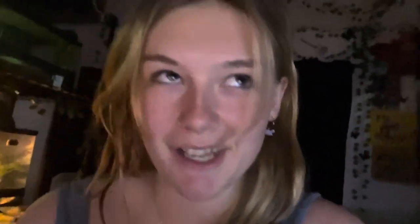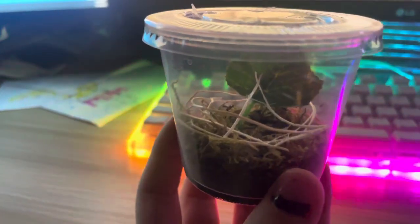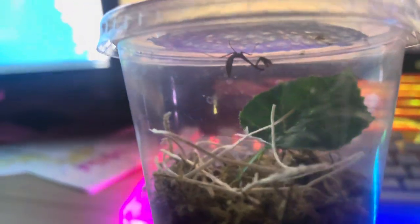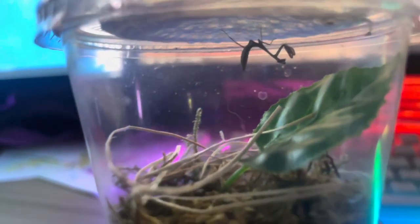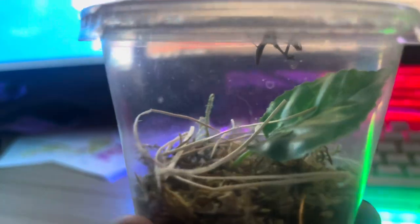After that clip you just saw, I made up the mantis's enclosure in its same little cup because it's still so small. I forgot to film it, so I'm going to show you it now. It's very similar to the spider's setup, except I did put some moss in here just to keep it humid so that it's able to molt when it's ready. It ate some of a mealworm this morning, so that was very positive. This is where this little one is living until it gets a little bit bigger.